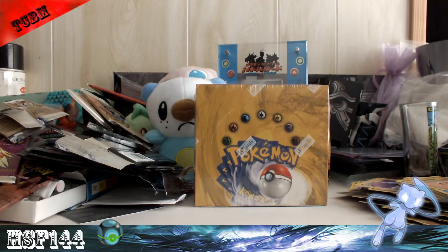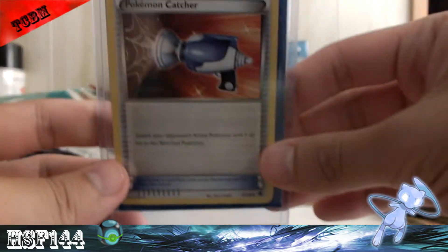Hey what's up PokeTutors, this is HSF144 and I have a TCBM from DialDude92. I normally don't trade Japanese cards or for Japanese cards that I'm not really looking for, but this was a deal that I definitely didn't want to pass up. So let's see, we got Pokemon Catcher.